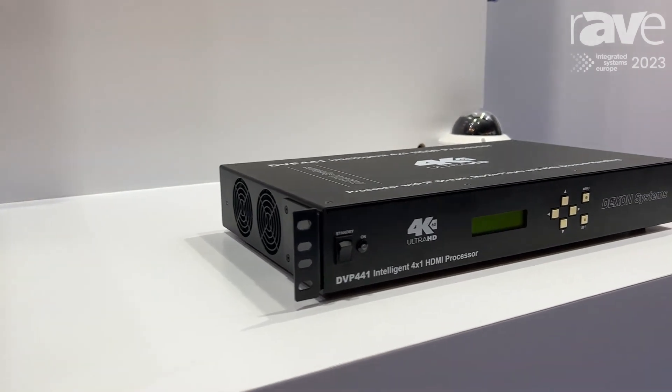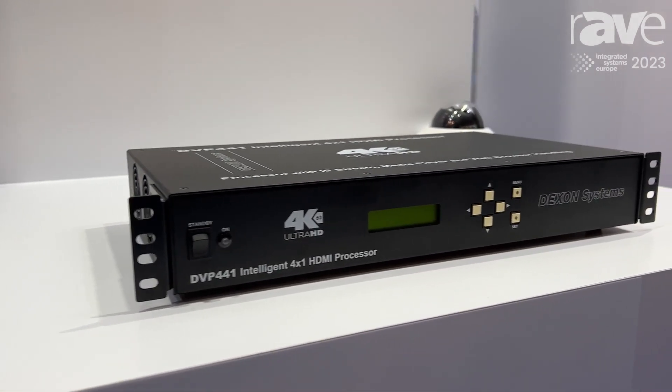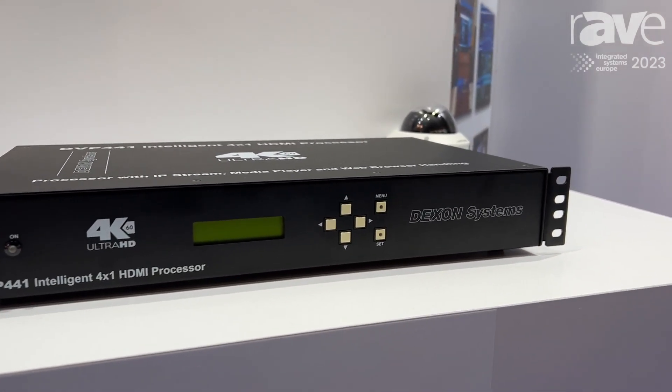Our small 4x1 is called DVP441, handling four inputs and one output.